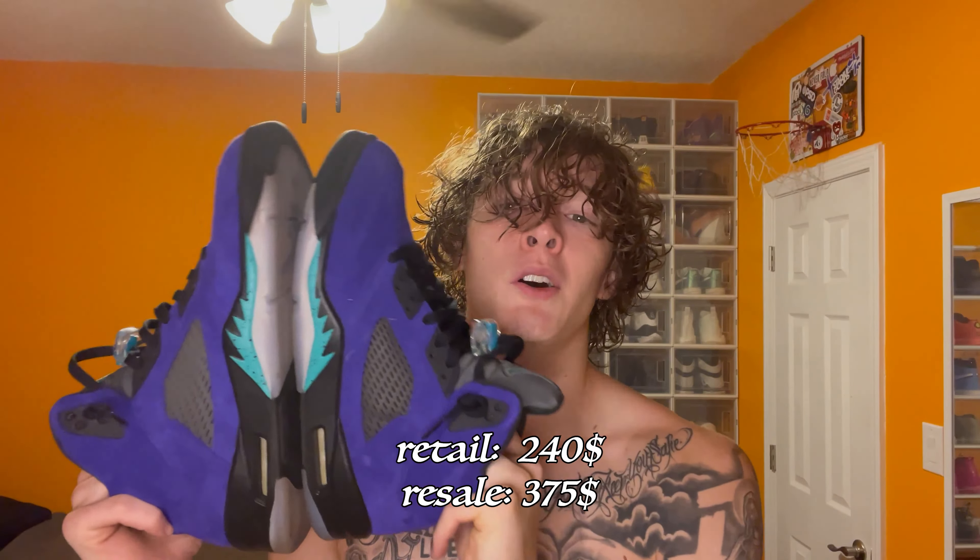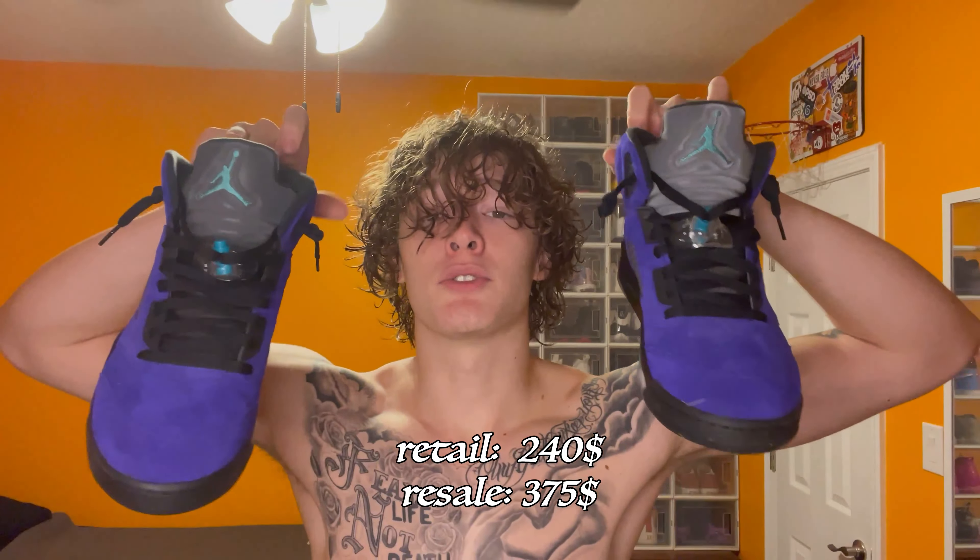Number three: another sleeper that's not so much slept on as much as people just couldn't get them. Grade 5 alternates 2020. These go stupid. Any color or shoe, I'm going bonkers — going stupid, crazy, dumb. How do you beat that?